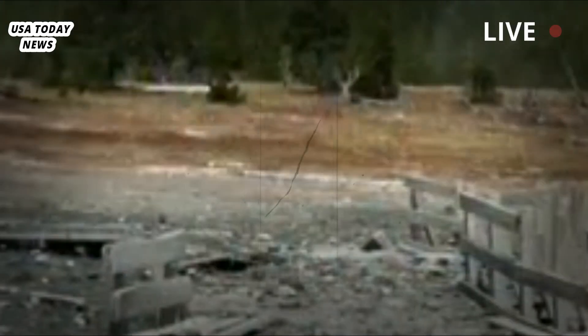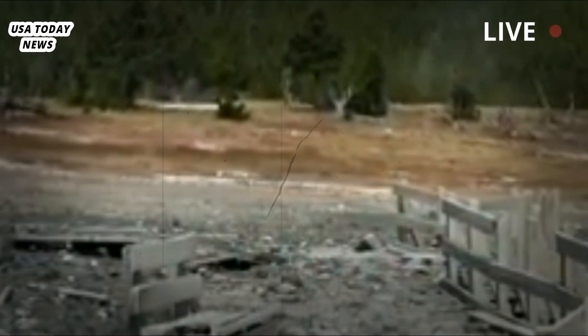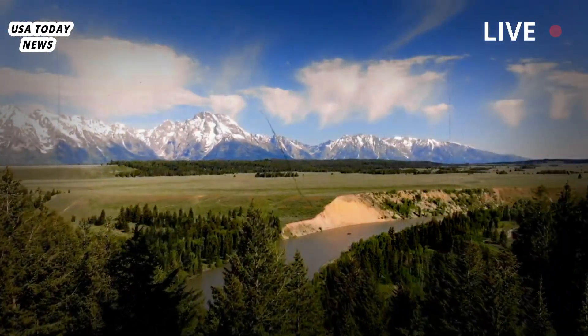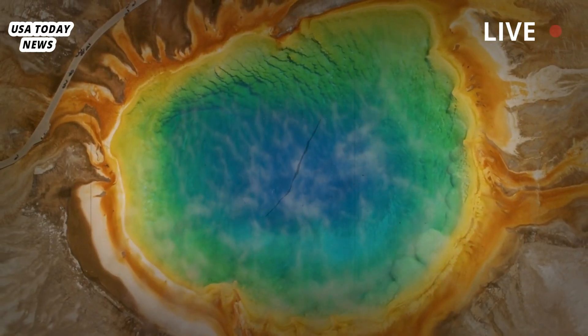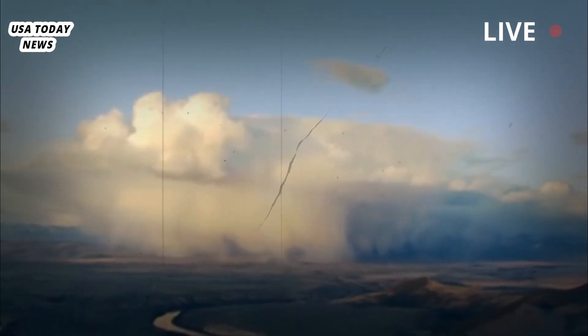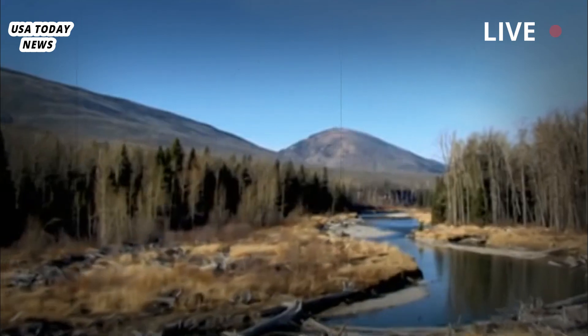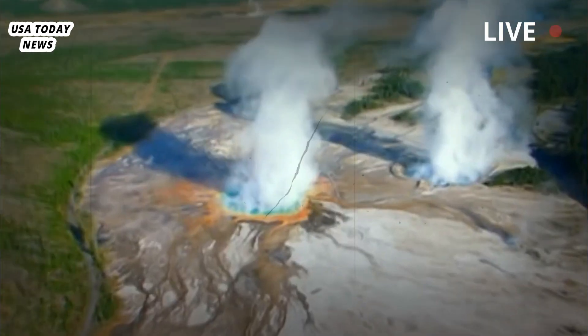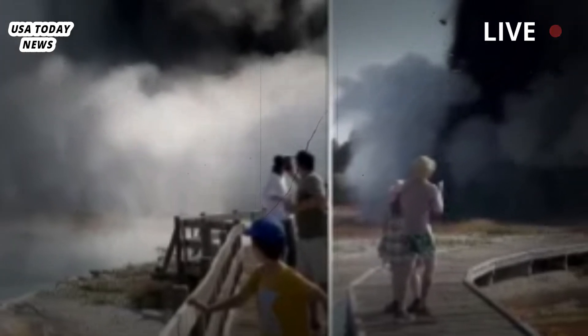These explosions are fairly common in Yellowstone, the USGS explains, noting that they occur every few years. A similar explosion occurred in the Biscuit Basin on May 17, 2009. Today's eruption does not reflect a change in the volcanic system, which remains at normal background activity levels, the park says.